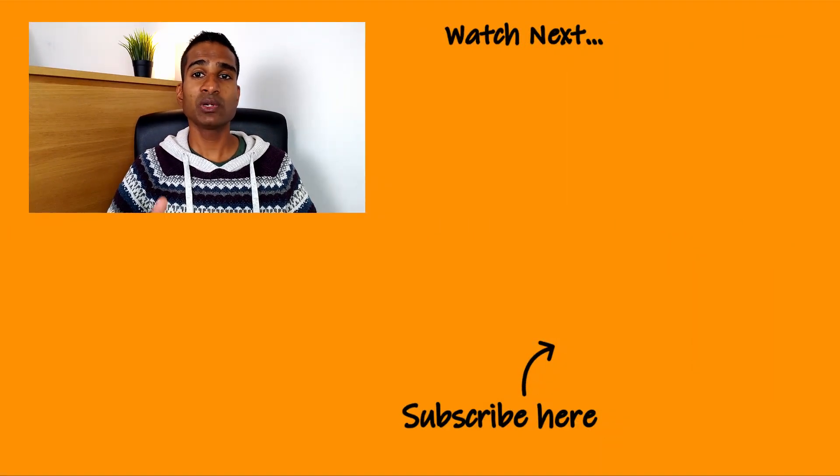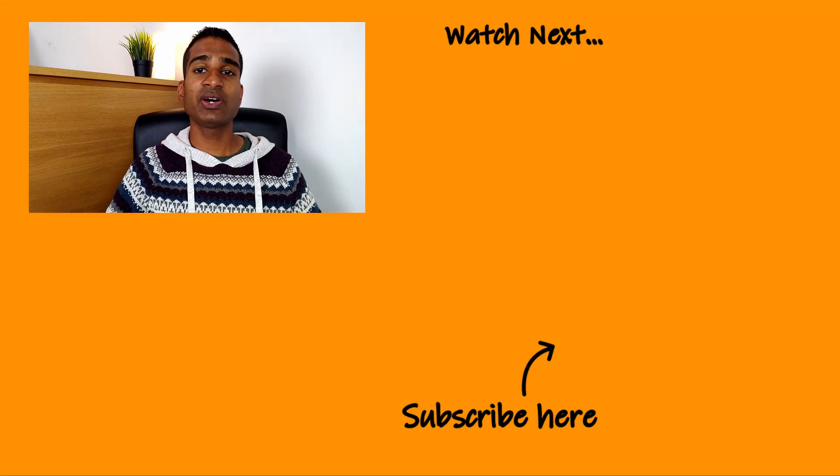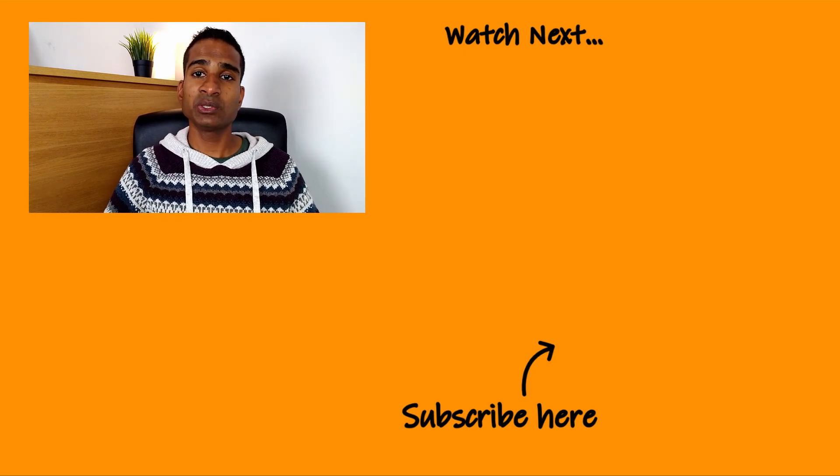If you found this video useful and think we've earned it, please like it and subscribe to the channel to keep up with new content we'll be uploading. Let us know in the comments section below what you've done to reduce your gas consumption and how much it's reduced by. And finally, thanks for watching — if you want to find out what we think of the Tardo smart thermostat, you can check out our full review by clicking on the video appearing on screen right now.